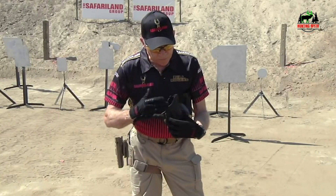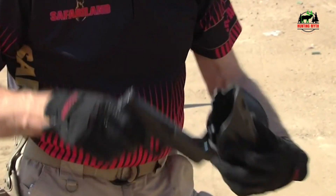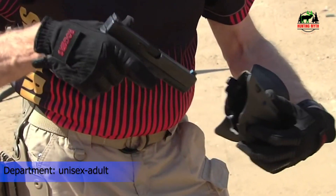We use .08 Kydex precision-formed over our proprietary in-house CAD-designed, crafted aluminum molds. This ensures unparalleled consistency, fit, quality, durability, lightness, comfort, and uniform features across all our holsters.